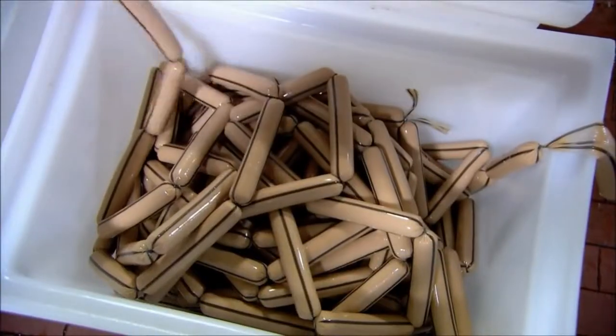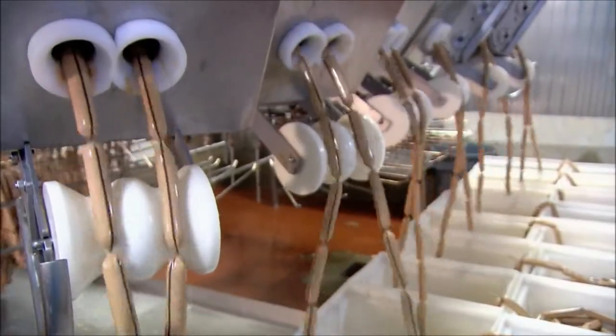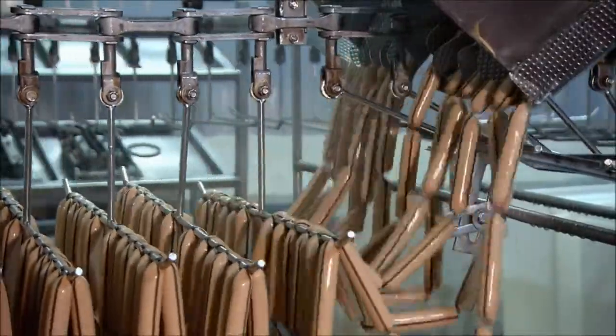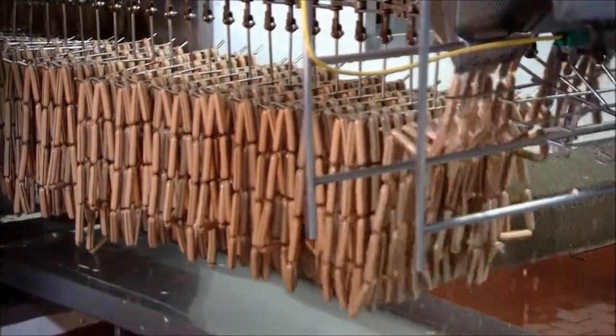Then, three of those hot dog chains are linked together to make an even longer string, and they're loaded several at a time into another machine, which drapes the hot dogs onto moving racks. The process is carefully timed so that a twist always lands on the bar.